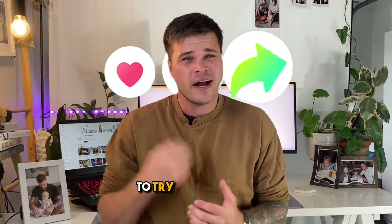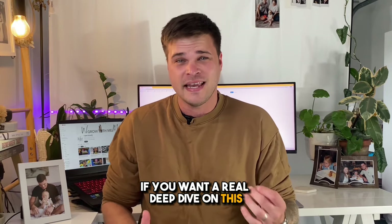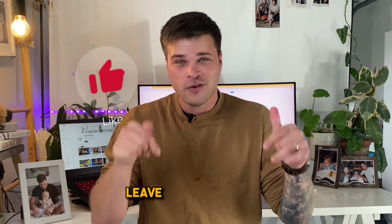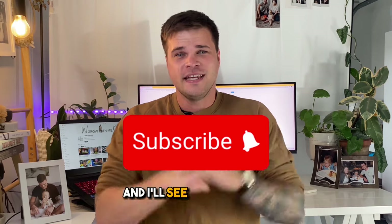These were just some quick tips to help you that have benefited me. If you want a real deep dive on how to make the most of your story posts, check out this video here. Or if you just want to grow your following, check out this video here. Please like, leave a comment below, and I'd really appreciate it if you subscribe. See you next time.